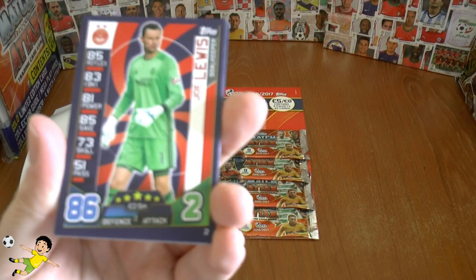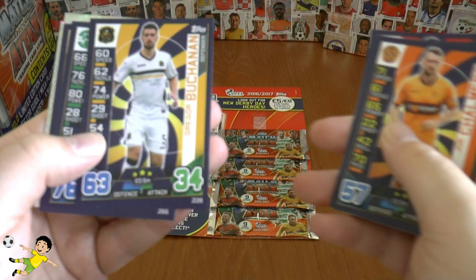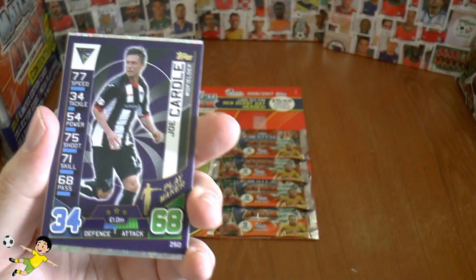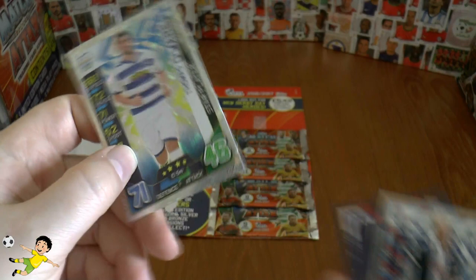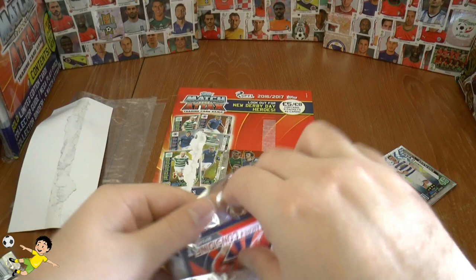We start with former Norwich City trainee Joe Lewis, now the keeper at Aberdeen, who also had a stint at Blackpool. Then Craig Storey of Aberdeen, Joe Chalmers, Gregor Buchanan, and Liam Fontaine of Hibernian. There's a tactic card and injury card, then Joe Cardle. Our first shiny is a star player — Liam Boyce of Ross County — and a second star player, Thomas O'Wear, completes that first pack.